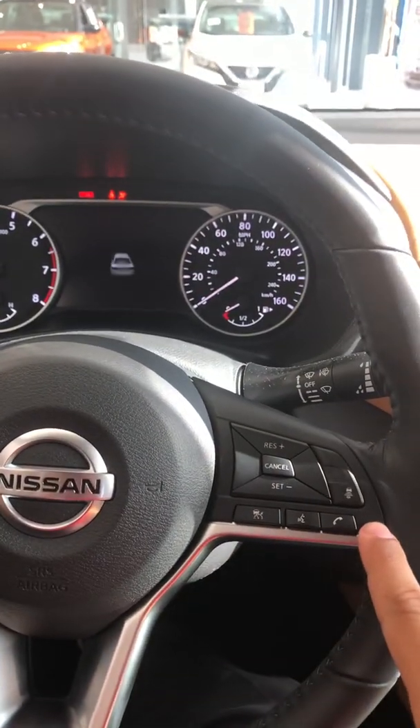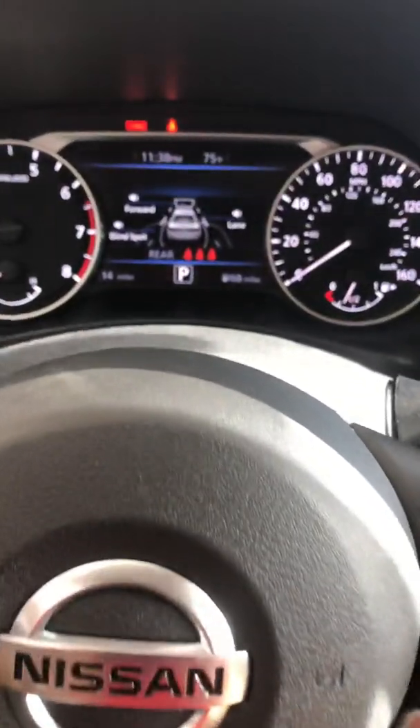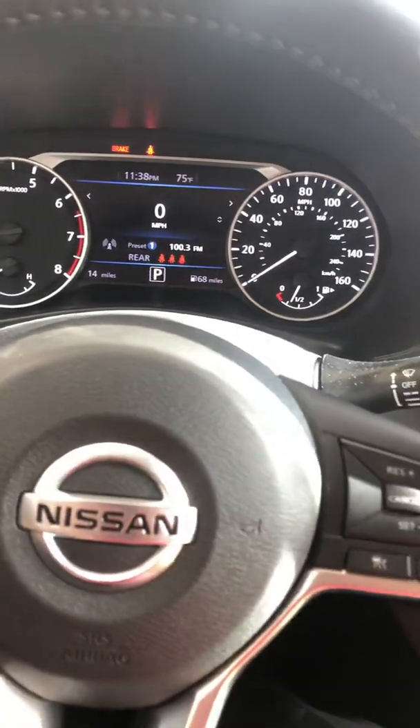Intelligent cruise control here on the steering wheel not only keeps you at the same speed, but also maintains the same distance between you and the vehicle in front of you using a 360-degree sonar system.